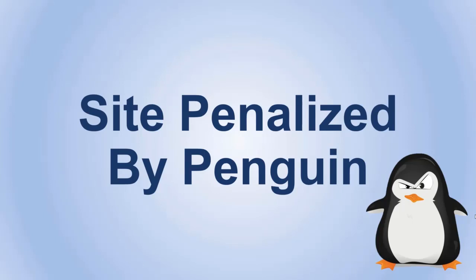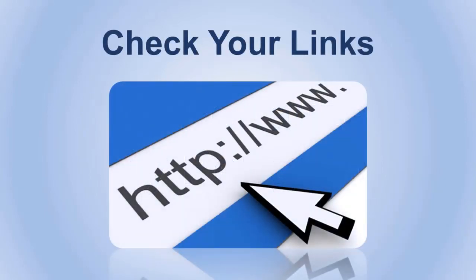We already explained what Google Penguin is and how to protect yourself from it, but sometimes it's too late for that and all you're thinking about is making your website recover from the hit. That's why we are here to help. Let's start. Number one: check your links.